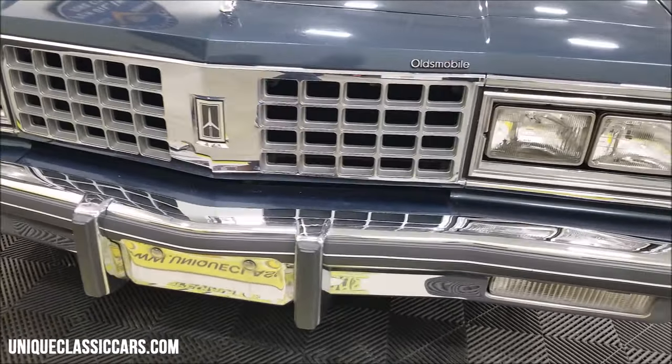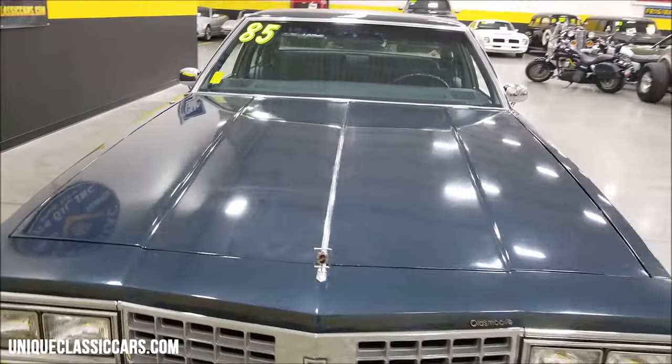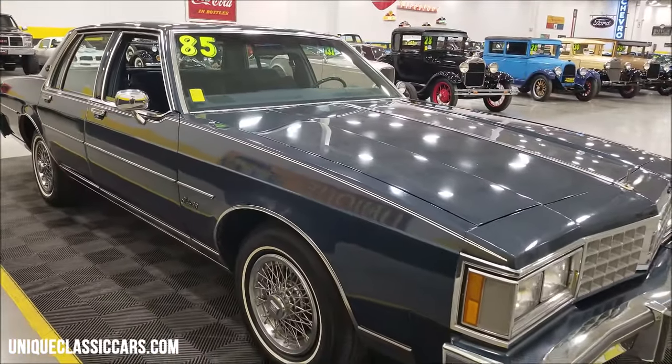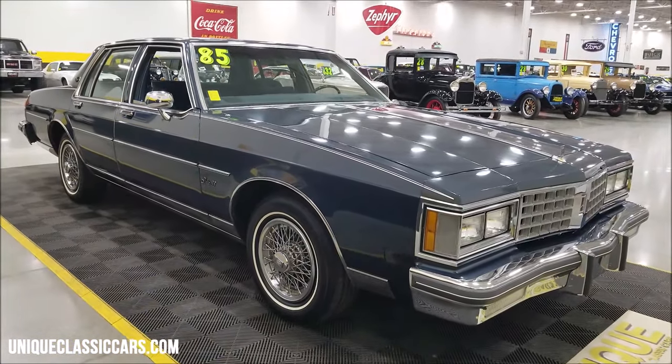Take a look at this front bumper fascia and of course the Rocket insignia in the grille. Still pictures of this car can be seen at uniqueclassiccars.com — there's a link down below this video in the description, click on it. Of course you can also call us at 507-386-1726.